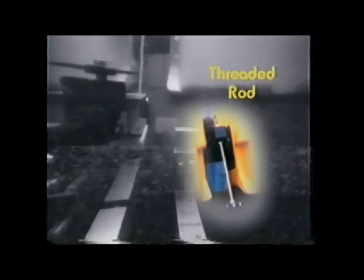The cutter spins, driven by hydraulic power, and cuts into the rod. Once cut, the module will float off and burst to the surface of the tank.